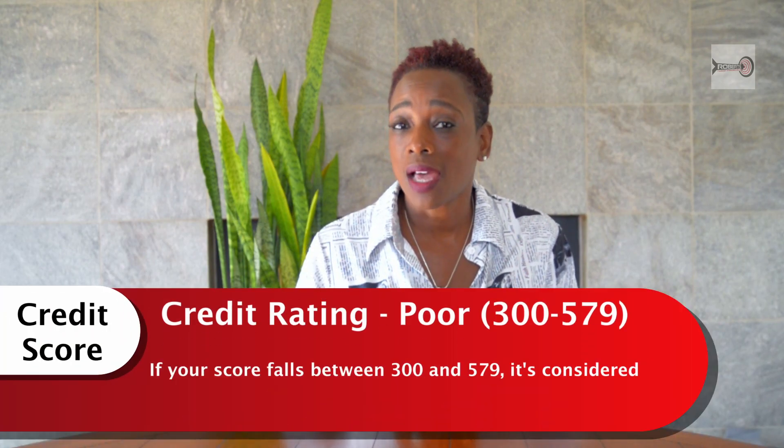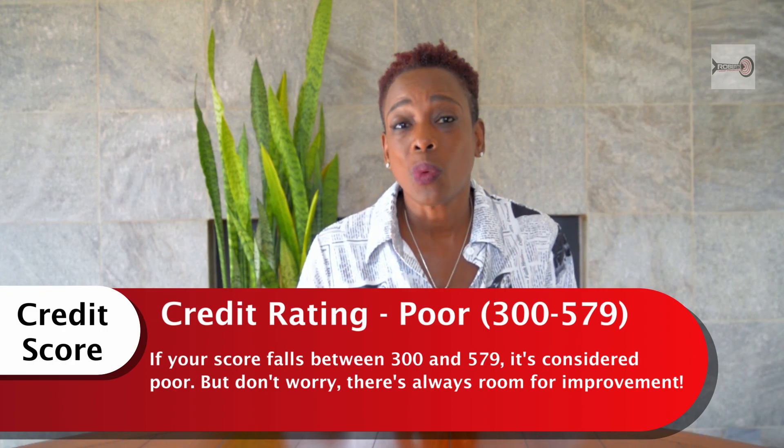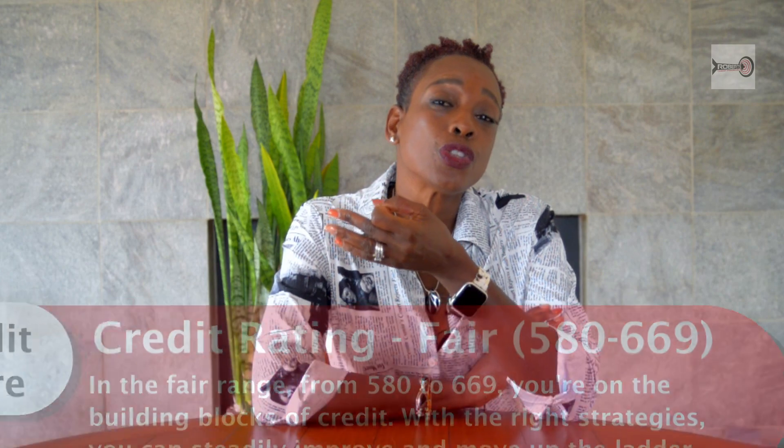Now let's dissect the components of a credit score and talk about the FICO score. There are many scores, but FICO is the most common. The range is from 300 to 850 — the higher, the better. Poor is 300 to 579, meaning there's a lot of room for improvement. If your score falls in this range, you're considered a high risk for financial institutions, so you need to boost that score as much as possible. Fair is 580 to 669 — you're in the building blocks phase, using the right strategies, and can steadily move up the ladder.